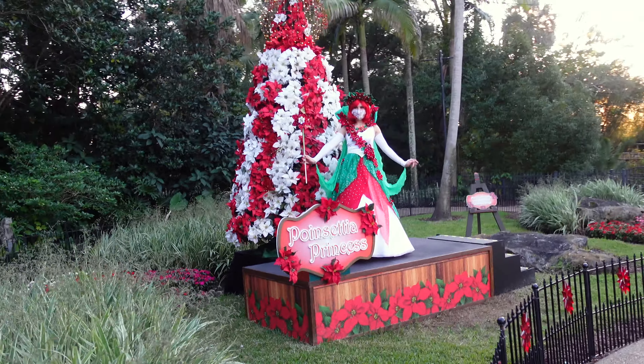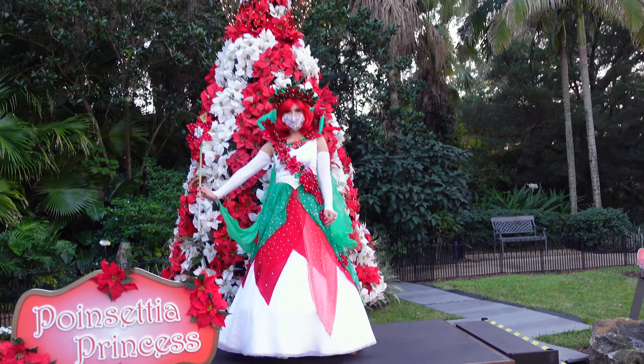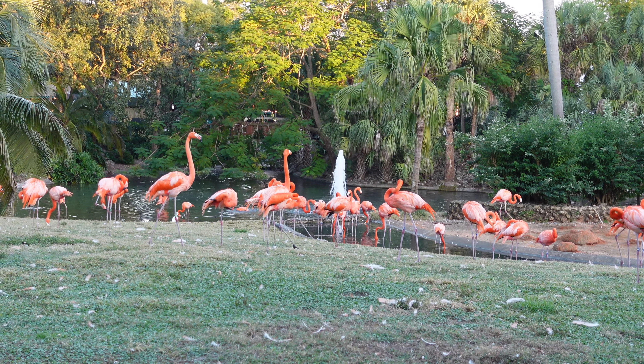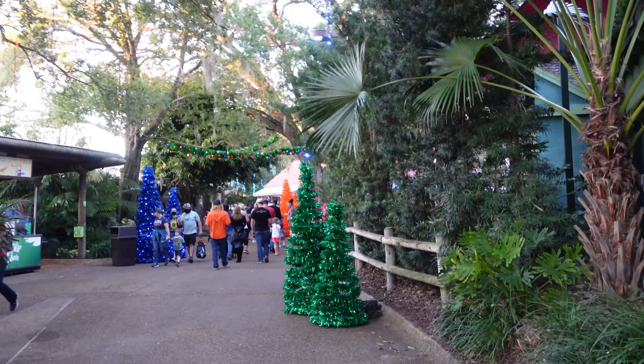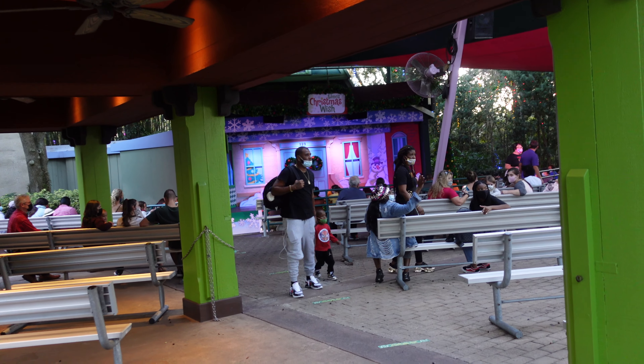Merry Christmas! We're here at Busch Gardens Christmas birds — look at the lights. Mr. and Mrs. Claus are walking behind Mary back there. Heading back to Sesame Street — if you're coming to this show, you should know there are way more people in line than there are seats, so you're going to want to get here early.